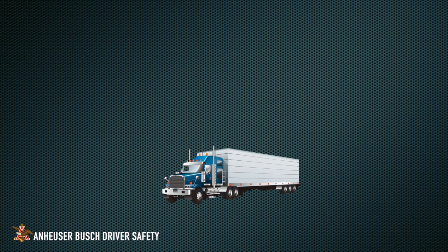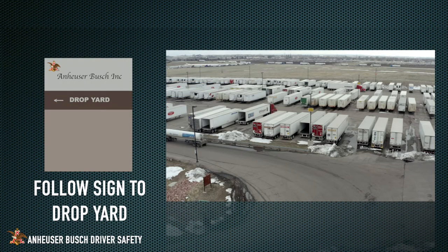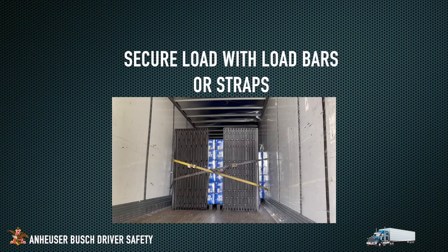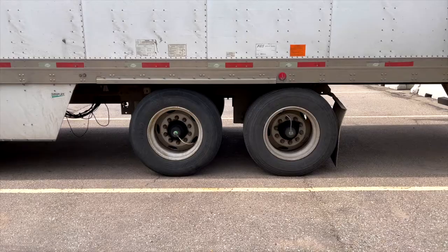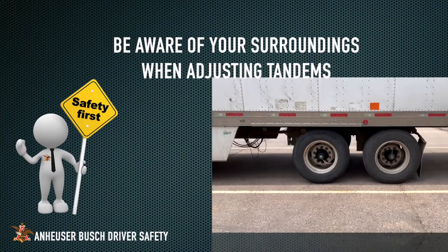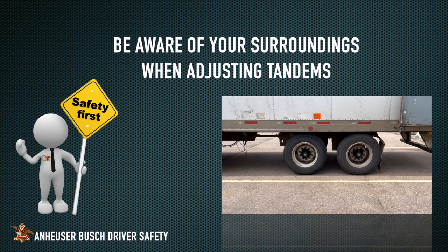After check-in is complete, drop-and-hook drivers will proceed to the trailer lot and drop your trailer in a parking spot. Once you're connected to your outbound shipment trailer, secure your load, adjust your turn tandems, and proceed to the scales. When adjusting your tandems, be aware of your surroundings to prevent injury and damage.